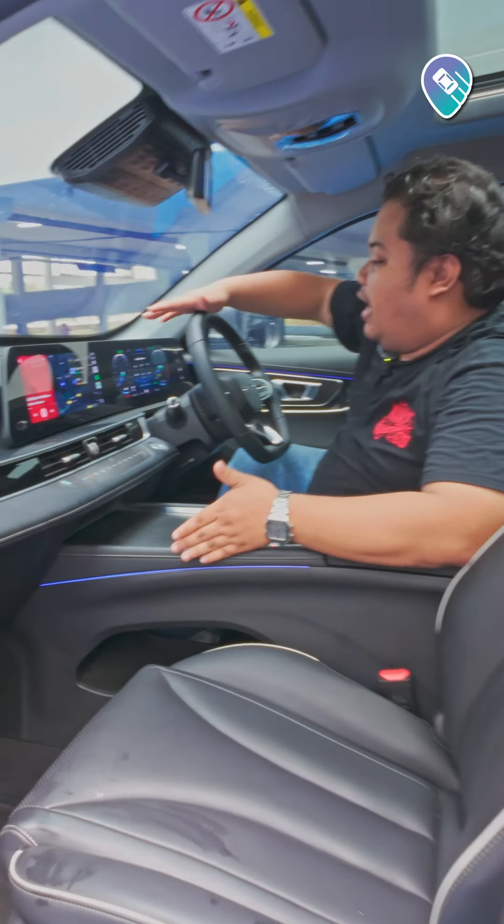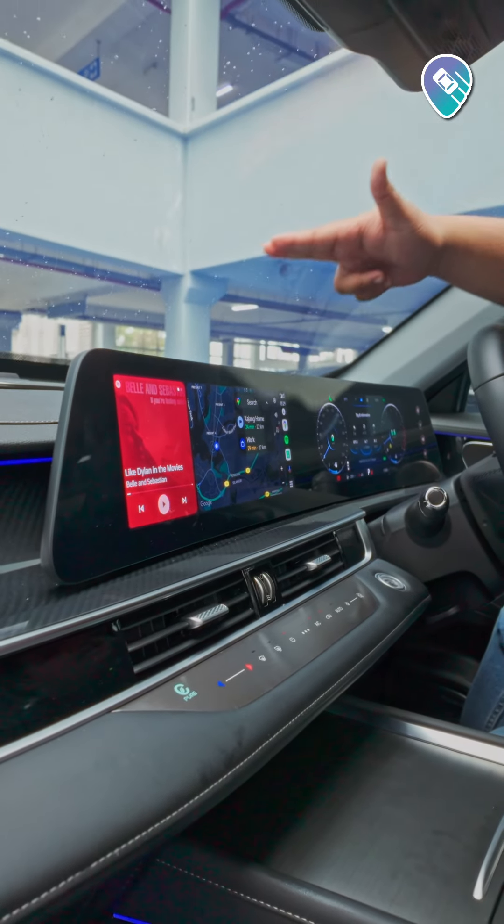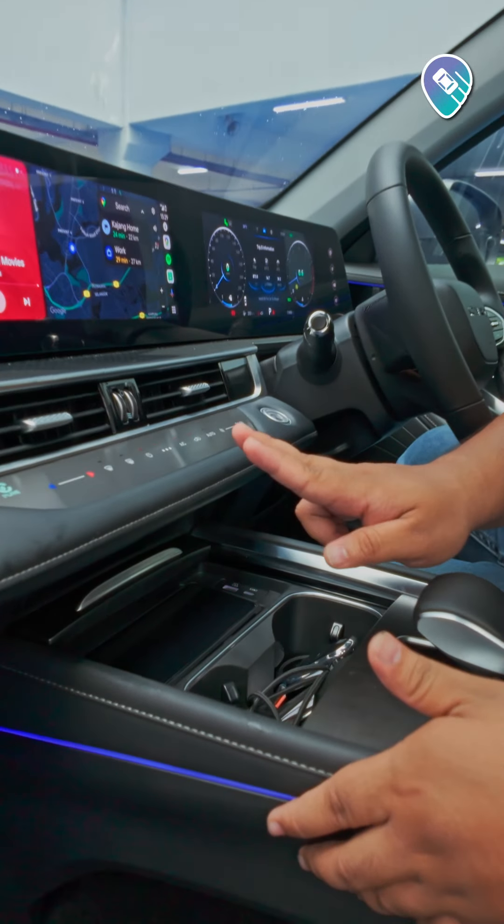Inside the Tiggo 7 Pro, it comes with this very expansive panoramic sunroof, which is quite nice. The front seats are both ventilated and powered. You also get this dual-screen setup featuring the infotainment with wireless Android Auto and Apple CarPlay. You also get a fully digital instrument cluster, and if you open down here, you get this wireless charging pad.